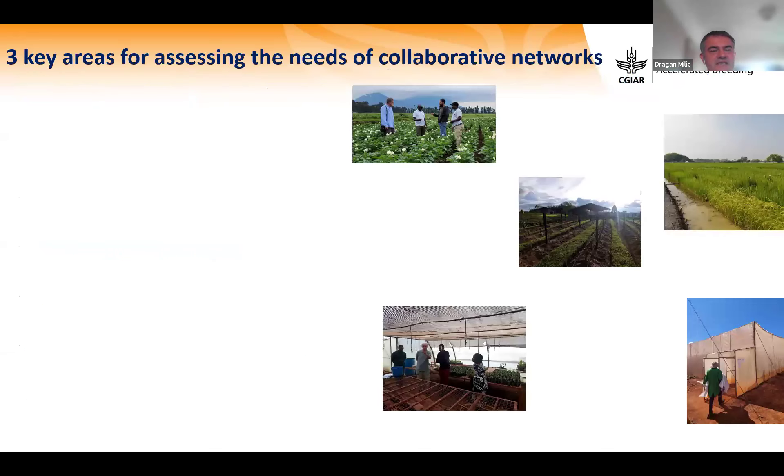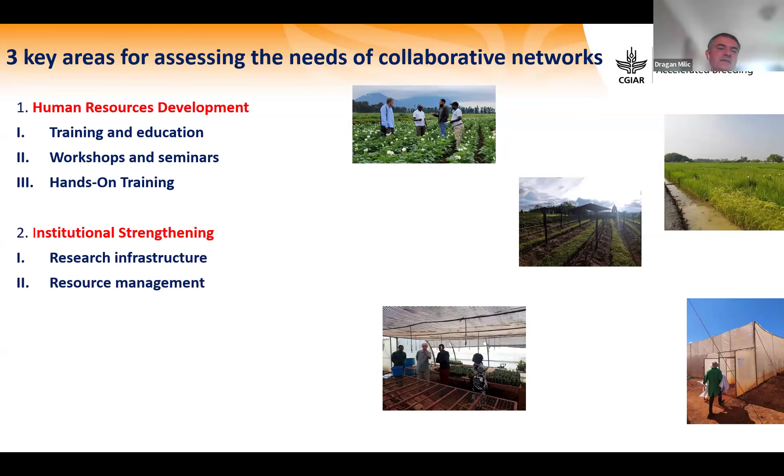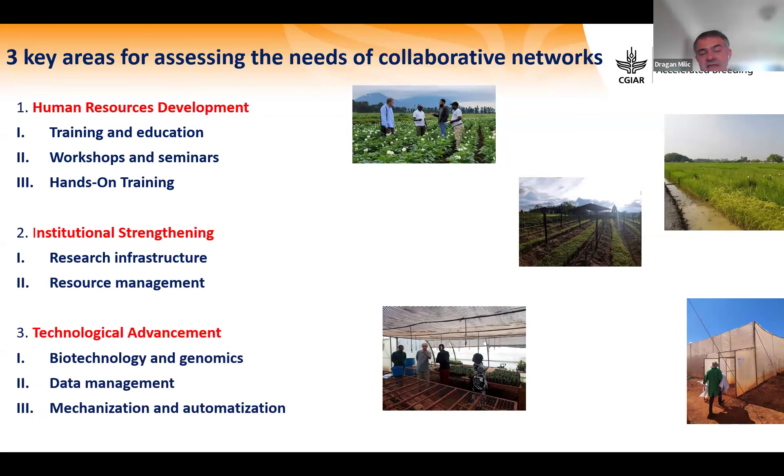There are three key areas for assessing a network related to Breeding Resources: human resource development — training, education, workshops, hands-on training; institutional strengthening — research infrastructure and resource management; and technological advancement — genotyping, data management, mechanization, and automatization.